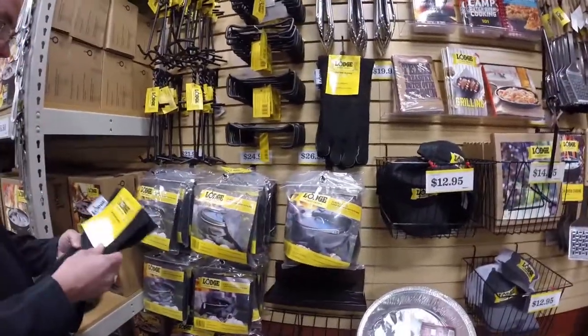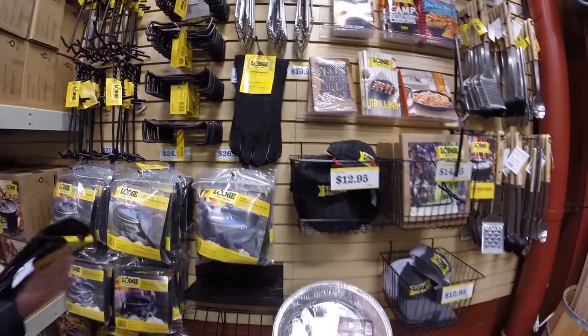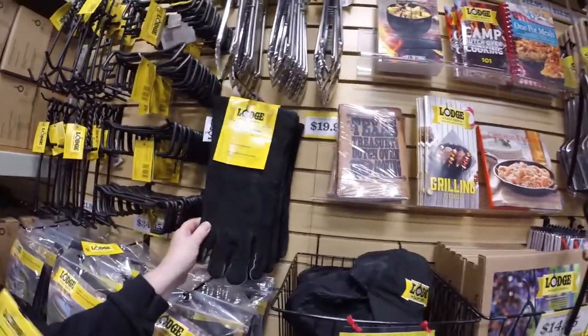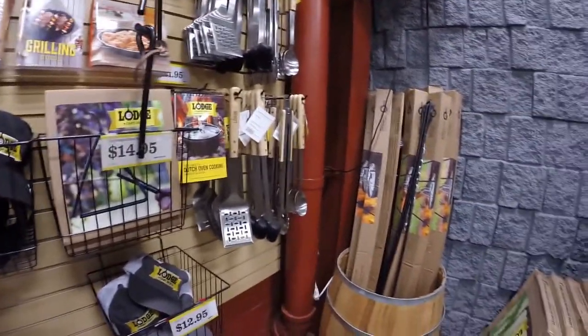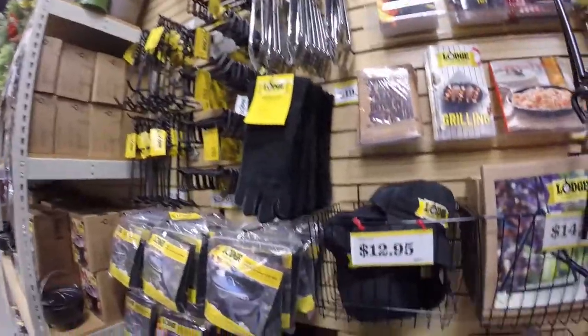My husband lost his gloves and was able to find a pair for about $20 there — pretty nice, all black. He also bought a cover for our Iboche grill, which we have some parts missing to. One of the things we wanted to find was the missing parts, but of course we forgot to ask when we were there, so we ended up leaving without anything.